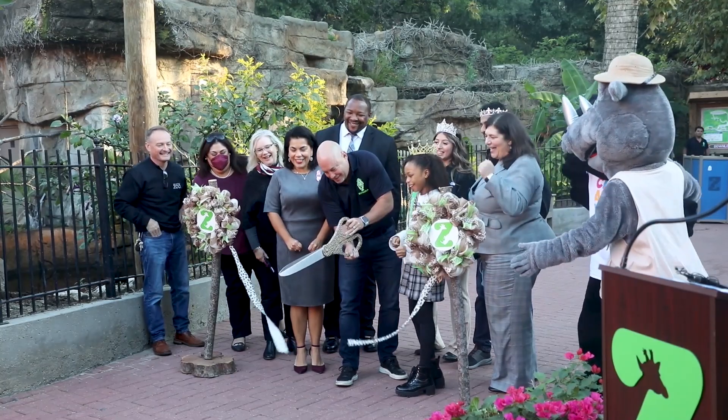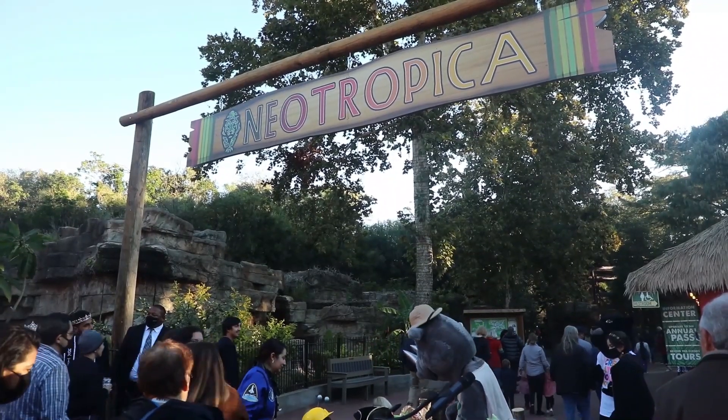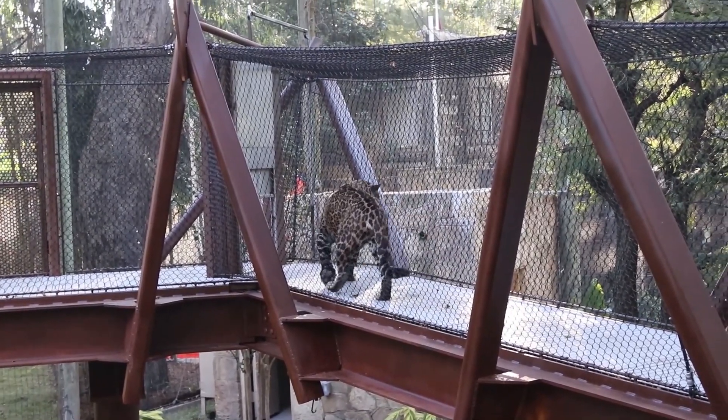Today is the grand opening of Neotropica, an all-new realm here in the heart of San Antonio Zoo that features Pantera Walk, presented by Texas A&M San Antonio, which is giving our jaguars an incredible, unique experience to roam the zoo and encounter a lot of other species along the way.